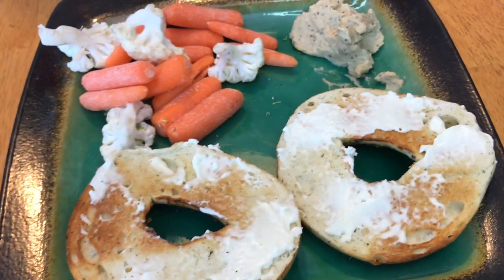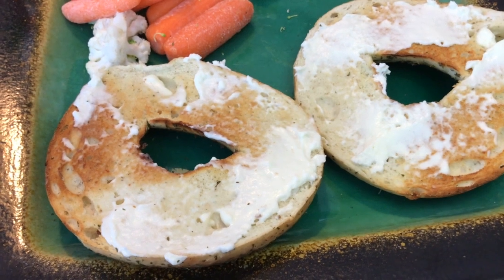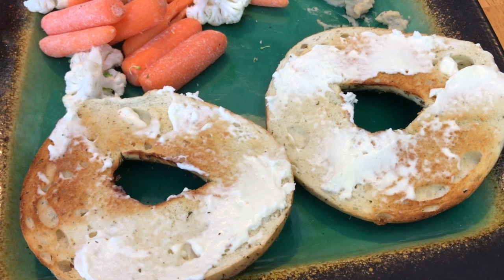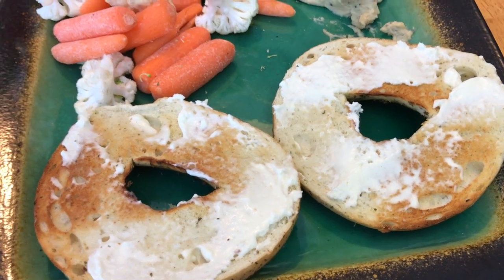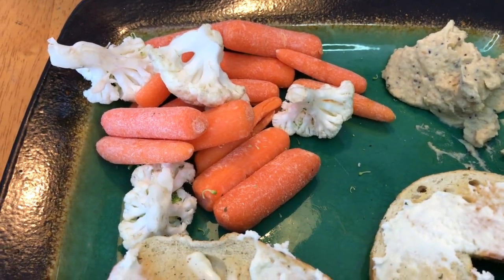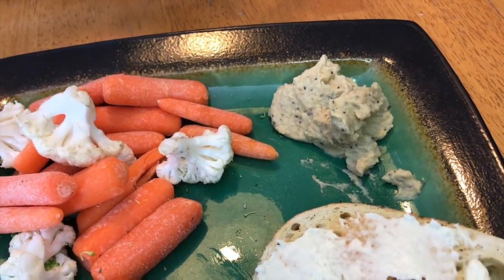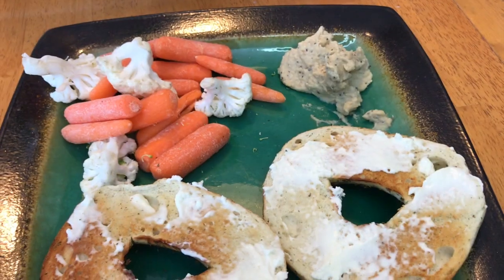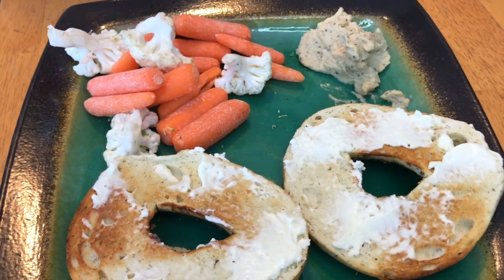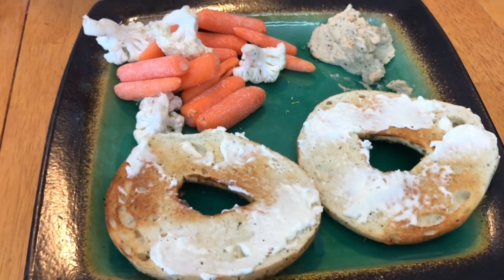Here is lunch — I know it doesn't look super appetizing but it is delicious. I have a parmesan herb and garlic bagel, toasted, at six points. The whipped cream cheese is one point — I measured it on my scale and I actually get more that way. I have some cauliflower and carrots that are zero points, and two points worth of Summer Fresh Everything Bagel hummus, which is so good. This is an eight-point lunch, and I'll gain a point back for veggies, so technically seven points.